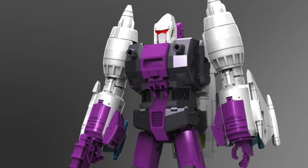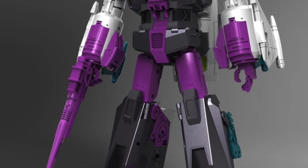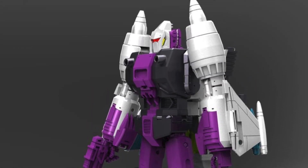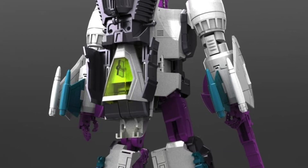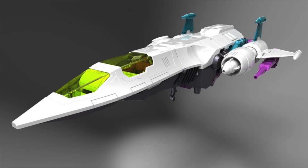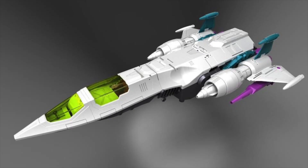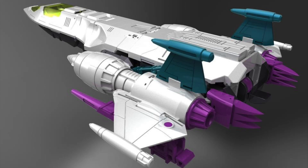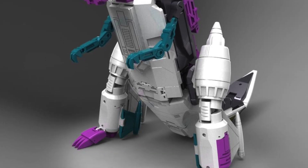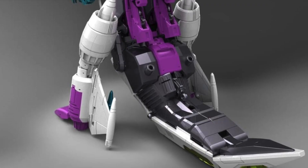We also have the phase 10 Kingzilla — the bird mode from the front and back, the jet mode at two different angles and the back, and the beast mode from the front and back.